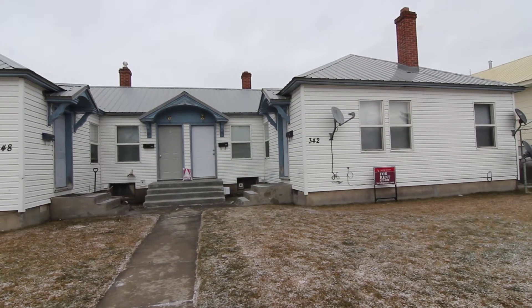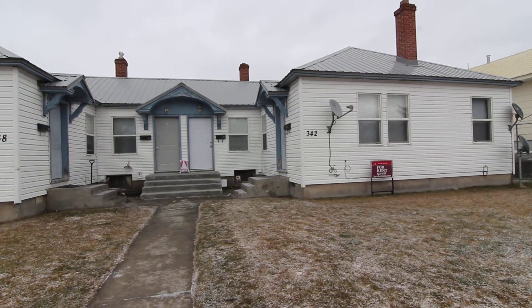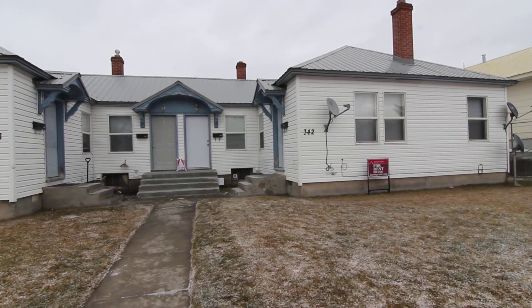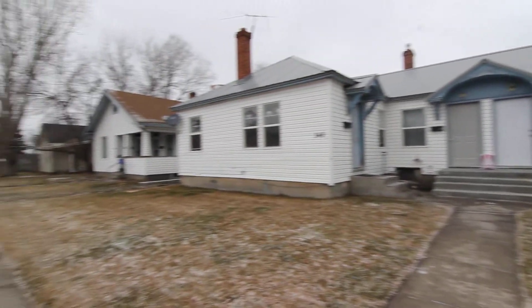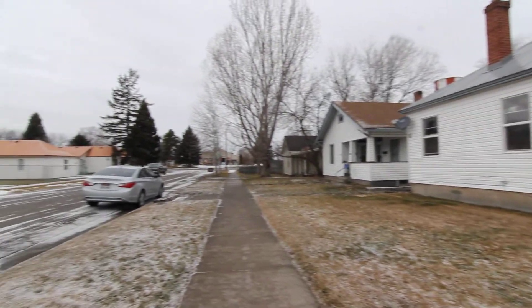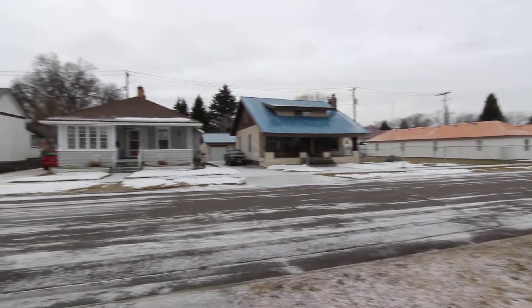Welcome to Jacob Grant Property Management. Today we're doing a virtual tour of 342 Bay Salt. This is a one bedroom, one bath unit located on the west side of Idaho Falls. We are within walking distance of the Snake River Greenbelt, so very good location.